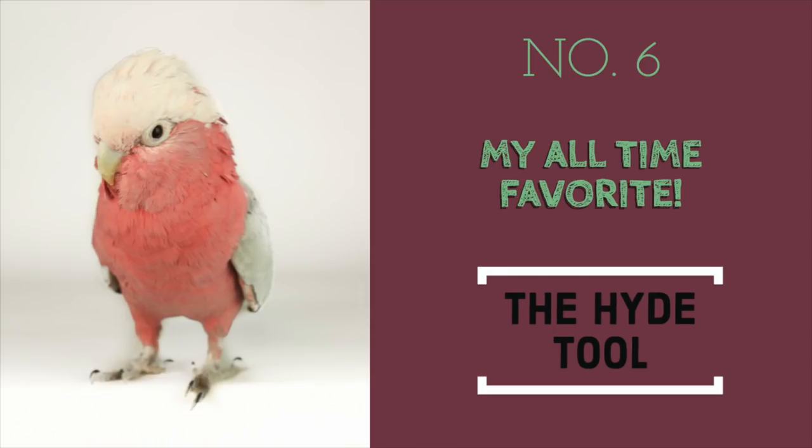Number six is my absolute favorite. You've heard about it, but there's been a new development on it. This, to some people, might be known as a hide tool — I only know that because I Googled it. And other people know it as a painting scraper. For me and my whole family, this has been renamed the shit scraper. Let me do a demo.